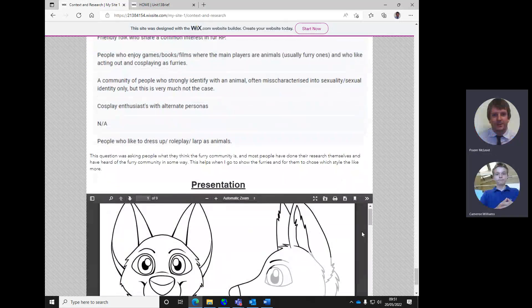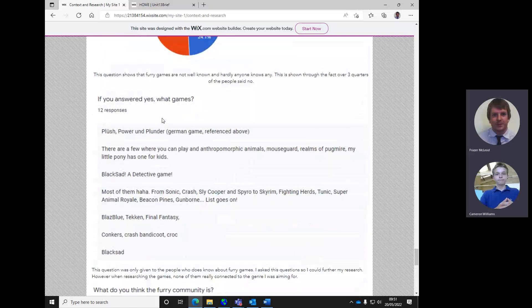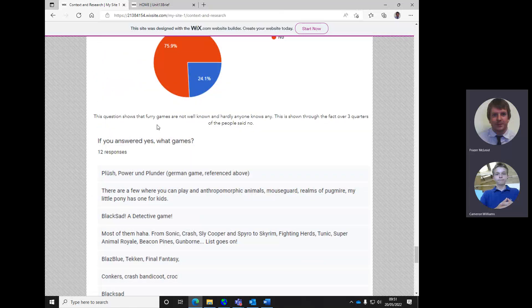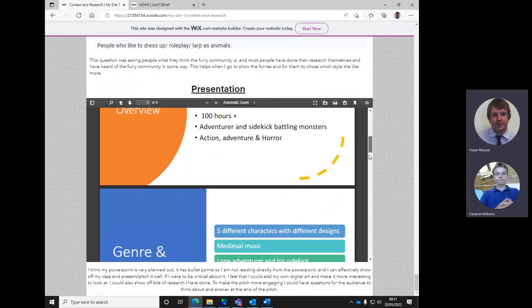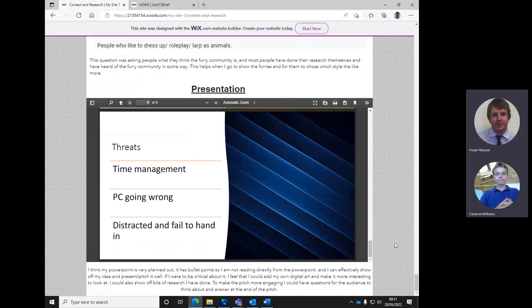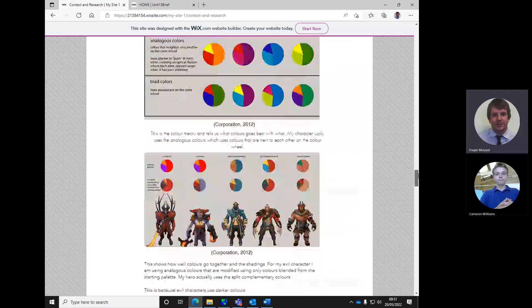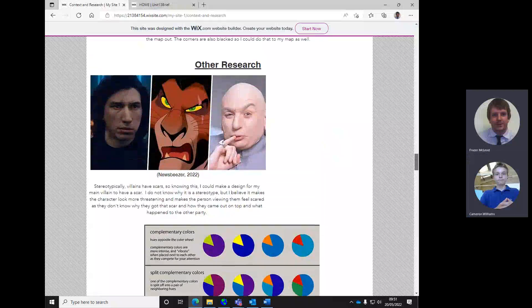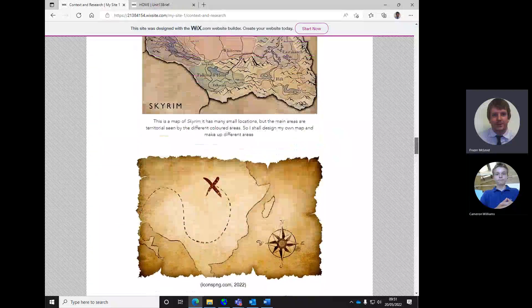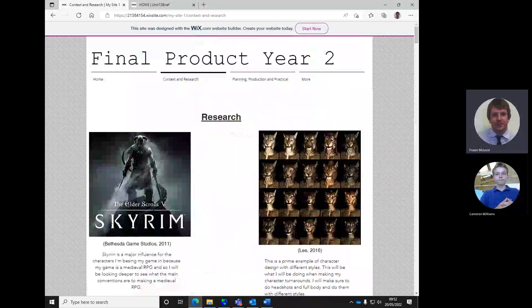It gave me some ideas on some character design stuff. What I'd probably like to see is a bit more - we've got a lot of the actual survey information, but maybe just a little bit more interpretation of it, and what you're going to use in terms of how you're going to take that information. We've got the pitch content here and we have some better stuff for colour theory. I know you're just in the process of writing or blogging about that. Is there anything else that you know you need to add to research?